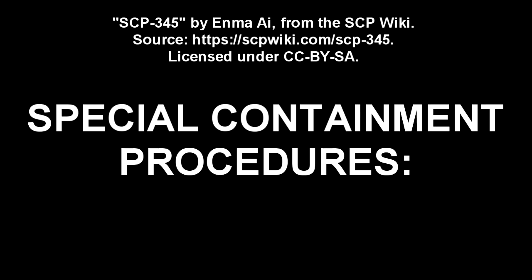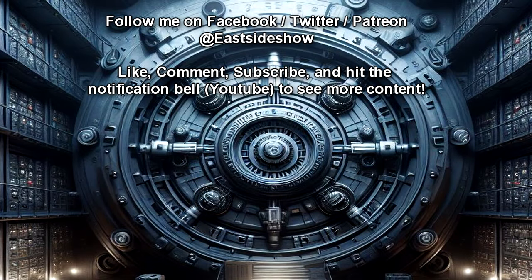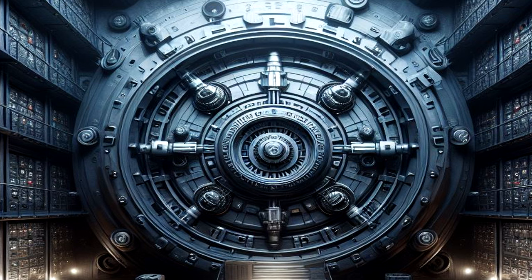Special Containment Procedures: SCP-345 is to be kept inside a secure vault at Site-[REDACTED]. Seeing as the object is inert by itself, no further containment is necessary. Personnel seeking to solve SCP-345 need the permission of one Level 2 personnel.